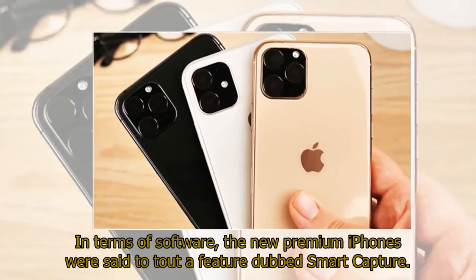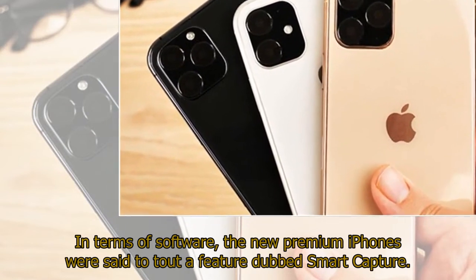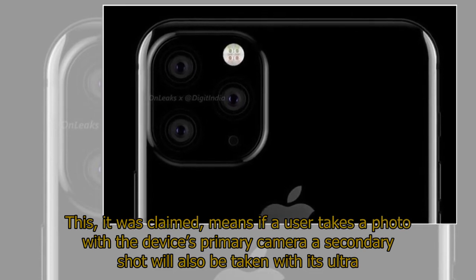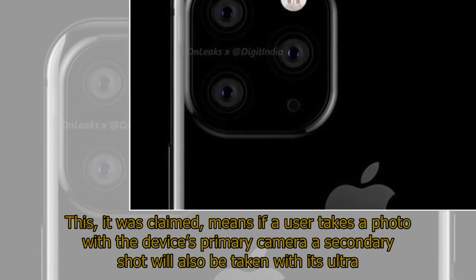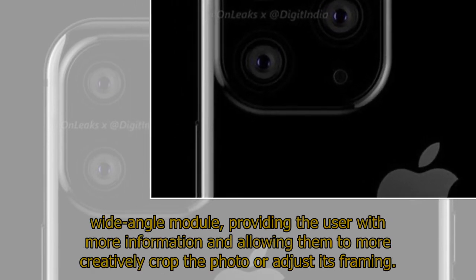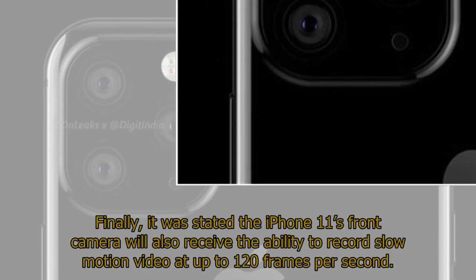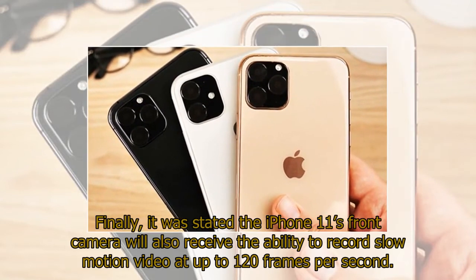In terms of software, the new premium iPhones were said to tout a feature dubbed Smart Capture. It was claimed that if a user takes a photo with the device's primary camera, a secondary shot will also be taken with its ultra-wide-angle module, providing the user with more information and allowing them to more creatively crop the photo or adjust its framing. Finally, it was stated the iPhone 11's front camera will also receive the ability to record slow-motion video at up to 120 frames per second.